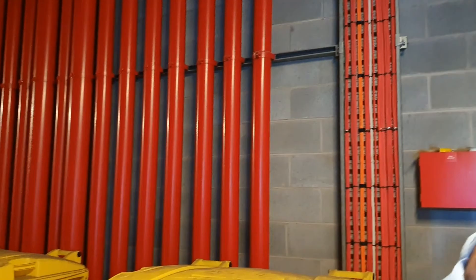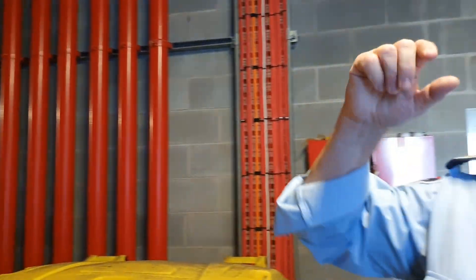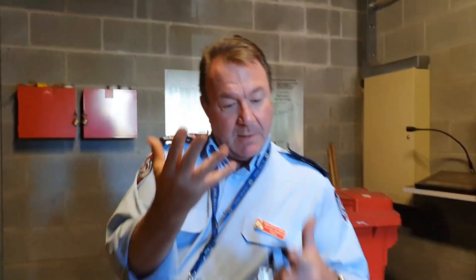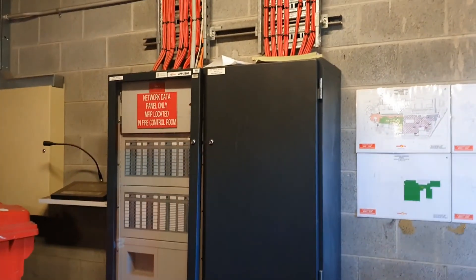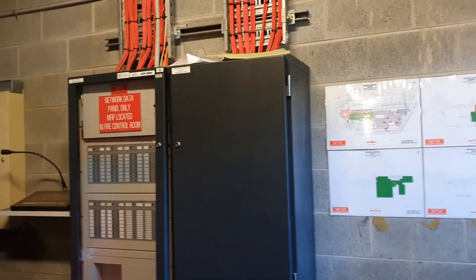Unlike what you see in the movies where a whole building gets covered in water, this system only allows for one head to go off, and to a maximum of eight heads before we've overrun the water supply. So again, a very important fire safety feature in a modern hospital.